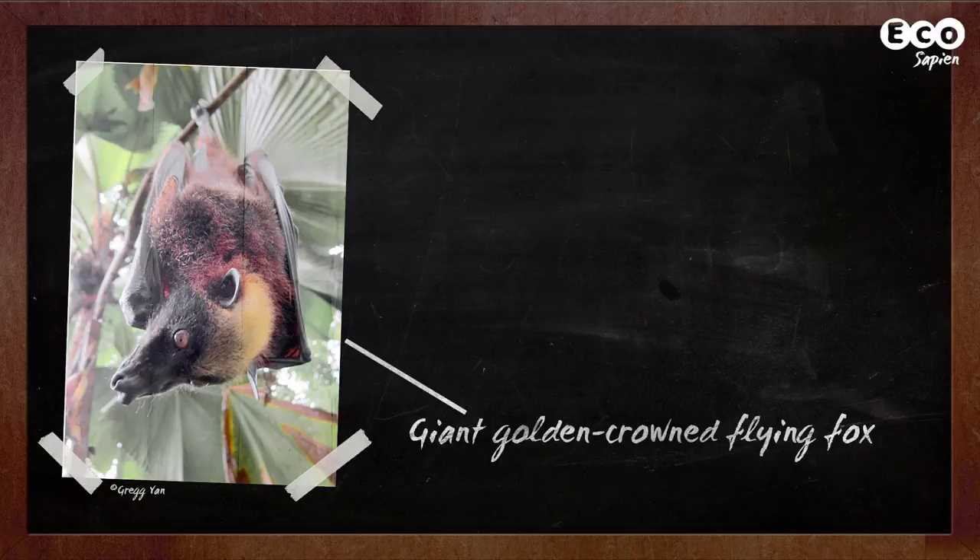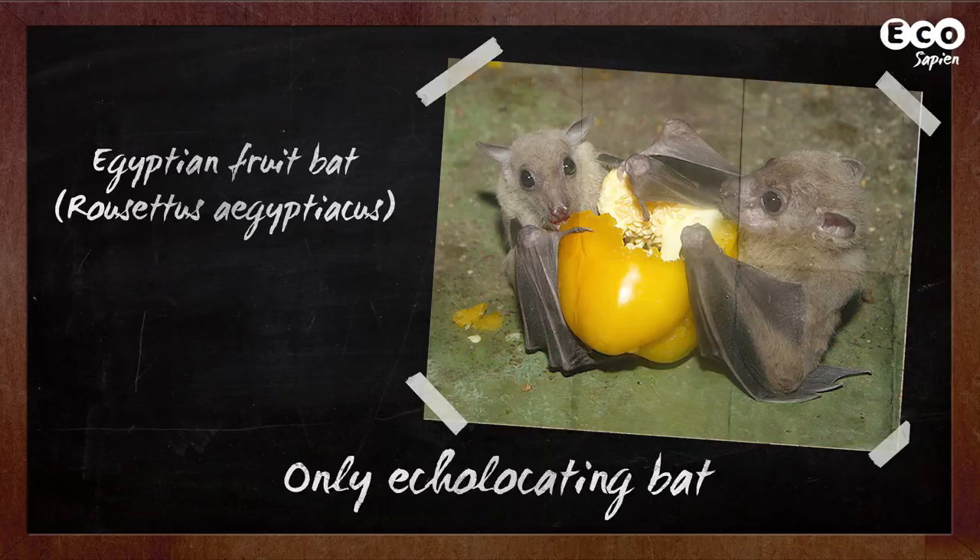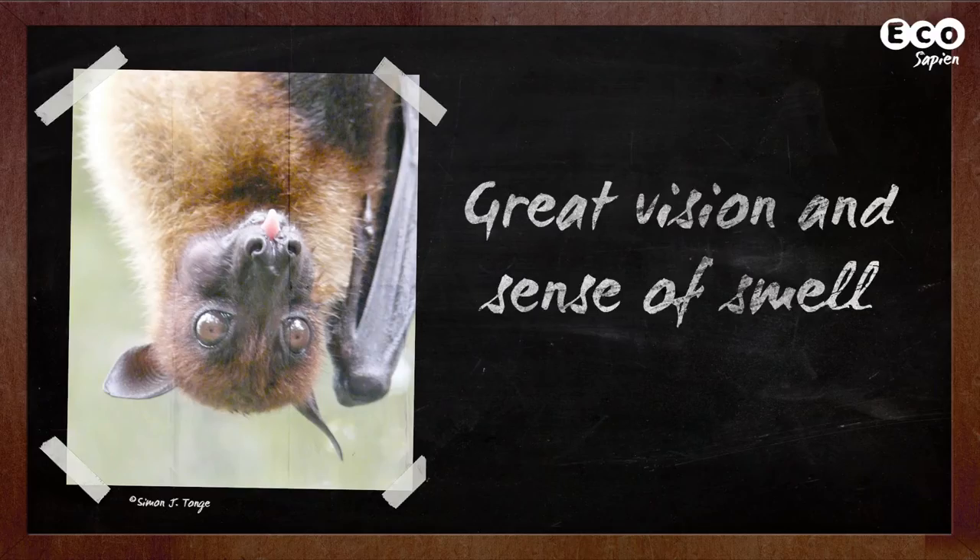Megabats can get pretty big too, up to a 1.7-metre wingspan. All species, with the exception of the Egyptian fruit bat, lack echolocation. Instead, they rely on both sight and smell to navigate and find fruity food and nectar.